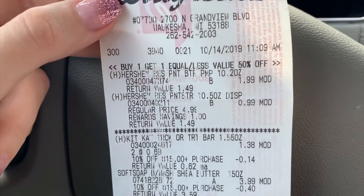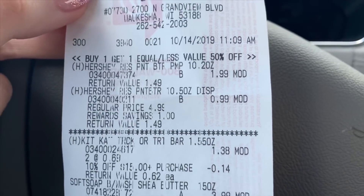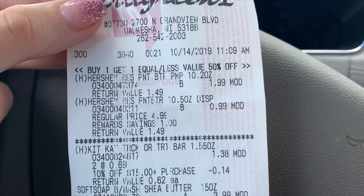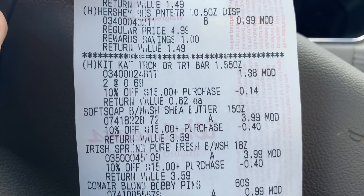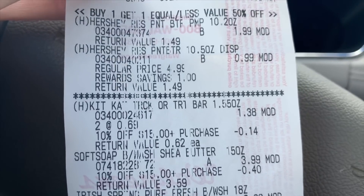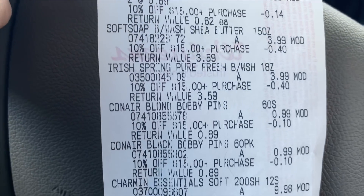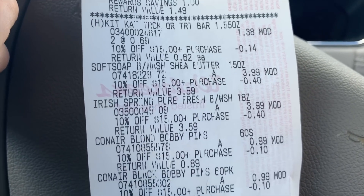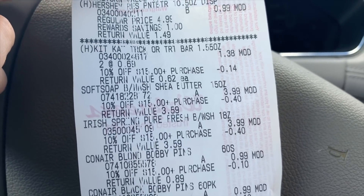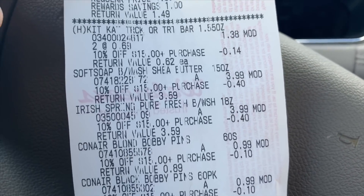Here's my receipt - it's quite screwed up. The Hershey's were supposed to be $1.99 each but one rang up 99 cents, which was not supposed to be a sale item. Because of that, my $1 off two coupon did not come off - I'll need to contact customer support. The Kit Kats had to be manually put in at 69 cents, and my 79 cent coupon did not come off either. The Soft Soap and Irish Spring rang up $4.79 instead of $3.99, so they had to manually input those - but luckily the digital coupons did come off and I still got my points.